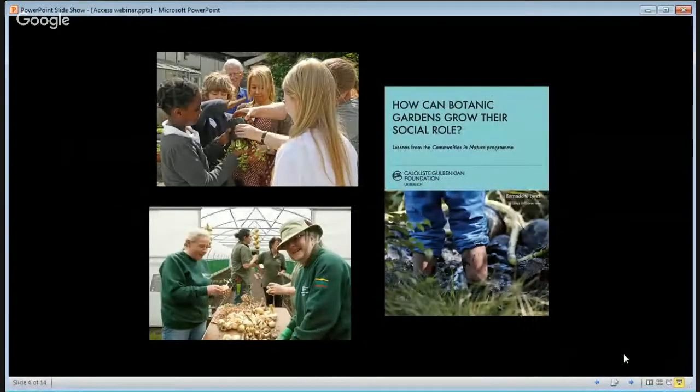As part of our changing role, I'm very pleased to say that we were included in the Communities in Nature programme, which was organised by BGCI in collaboration with the Calouste Gulbenkian Foundation. That really has marked a big turning point for us in recognising this, not just as a role, but actually as one of the prime roles of the Botanic Garden. It started in a fairly modest way, but of course it's grown enormously.